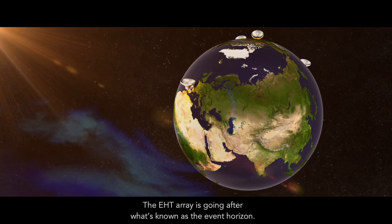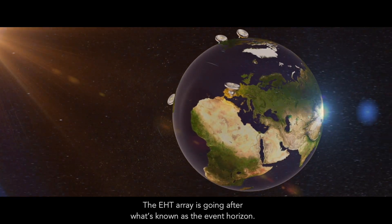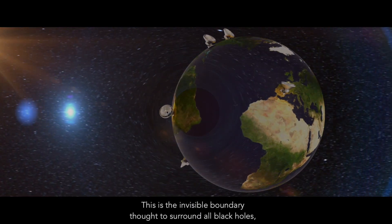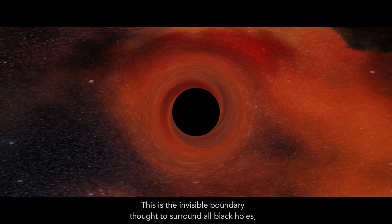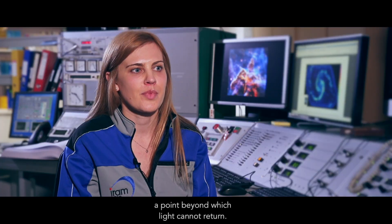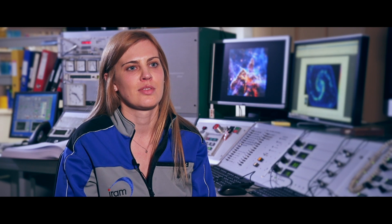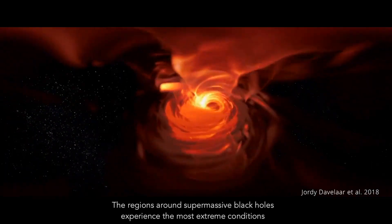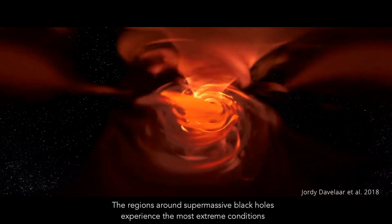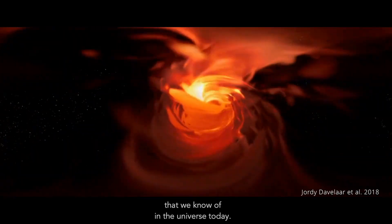The EHT array is going after what's known as the Event Horizon. This is the invisible boundary that centers around all black holes — a point beyond which light cannot return. The regions around supermassive black holes experience the most extreme conditions that we know of in the universe today.